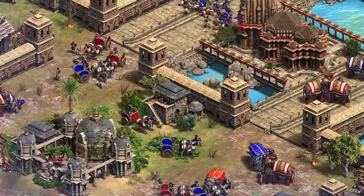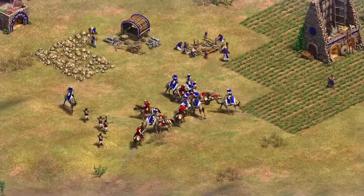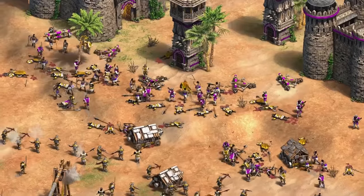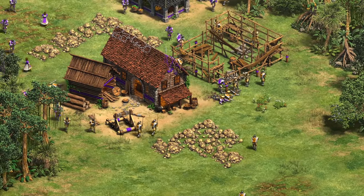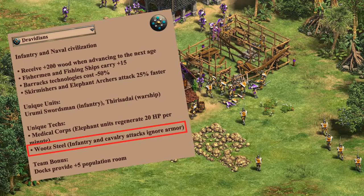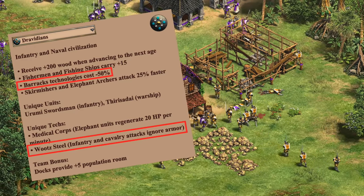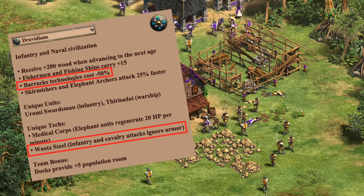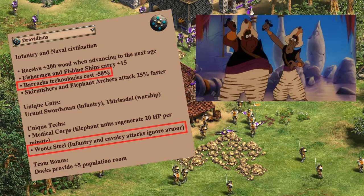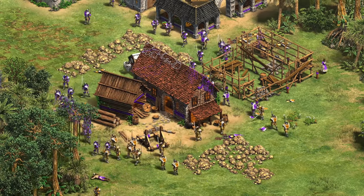Hey guys, Spirit of the Law here. In this video I want to talk about one of the most discussed unique techs in the upcoming Indian DLC and try to put it into some perspective. The Dravidians in the new expansion have a tech called Wootz Steel that allows their infantry and cavalry attacks to ignore armor. This is on top of a 50% cost reduction for barracks techs, and the first reaction by me and I think many others is that this sounds very strong.